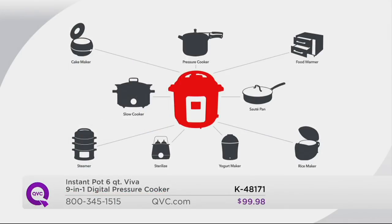It's replacing all these different items. It's actually going to replace a cake maker, a pressure cooker, a food warmer, a slow cooker, a sauté pan, a steamer, a sterilizer, a yogurt maker, and a rice maker.